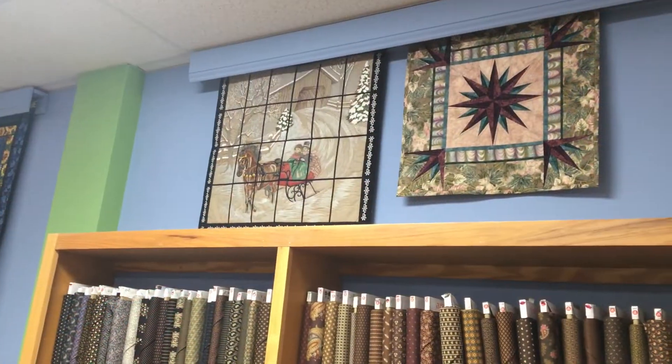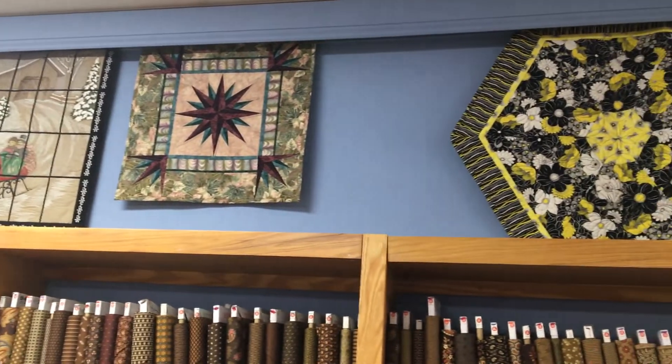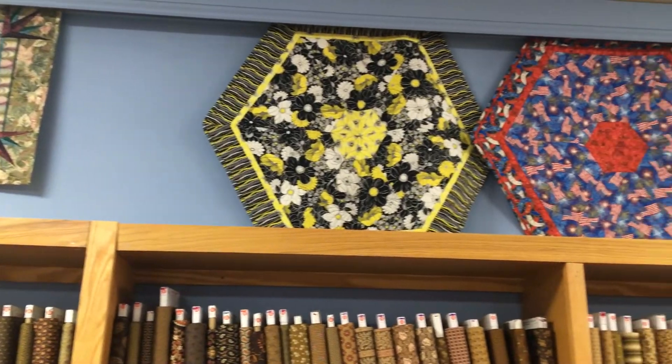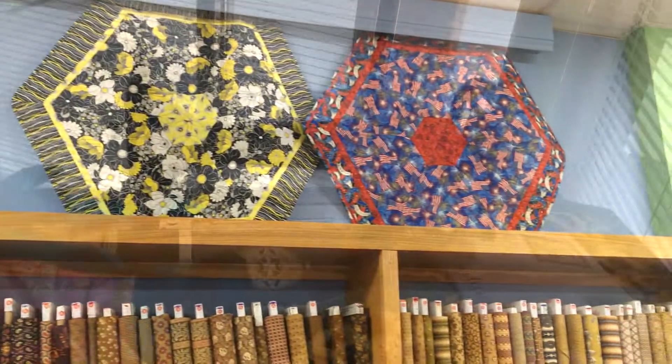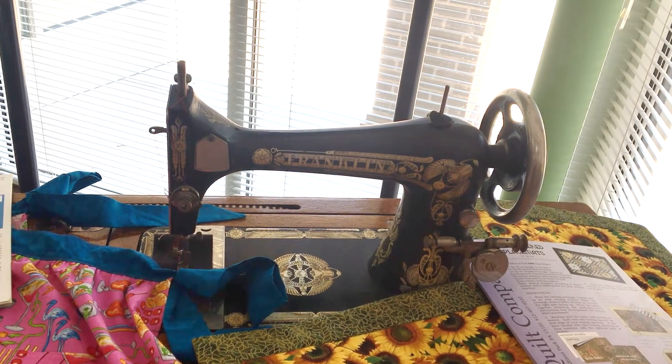I often encourage people, especially those that live locally, to enter, because a lot of times the fair is the only quilt show that many people would ever go to. They wouldn't pay to go to a big quilt show, but they're at the fair, so they go through the domestic arts building. I think it's a way of having people think, 'Well, I'd like to try that,' or 'My grandmother did that,' or 'Look at that t-shirt quilt.' In order for that to keep being a fun part of the fair, we need quilters to enter.